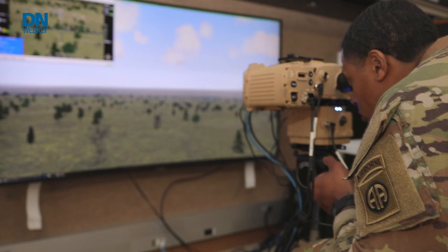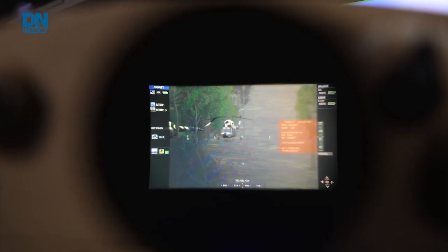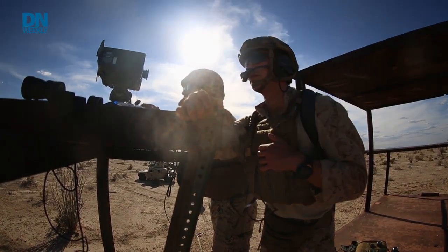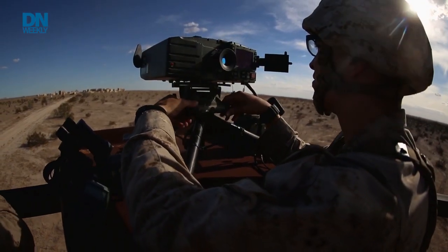Not to be outdone, the Army has their own system that went through testing and evaluation in 2018 and 2019, and began fielding in 2020. That system is known as the Joint Effects Targeting System, or JETS. JETS comes in at just under 17 pounds and has three major modules — a handheld target location module, a laser marking module, a precision azimuth vertical angle module, and a tripod mount. While the Army has been fielding its JETS system for a couple of years, the Marines are starting to field the new prototype from Northrop Grumman next year, expecting to be fully fielded across the Marine Corps by 2030.